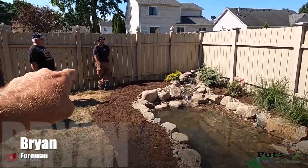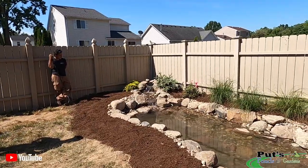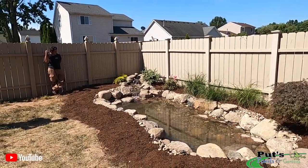So we've got Brian the foreman, Derek the crew leader, and dad watching and learning while his daughter is off on active reserves this weekend.